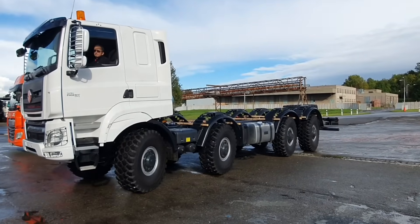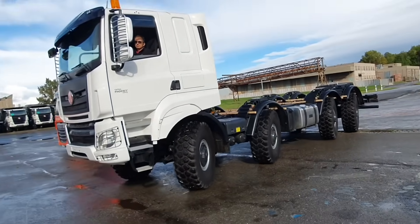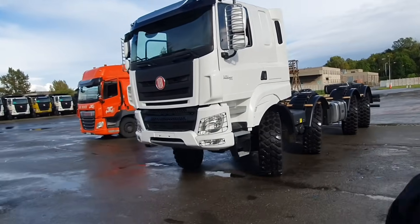Our customer will use this truck to cut down trees, often in areas with limited space and soft underfoot conditions.